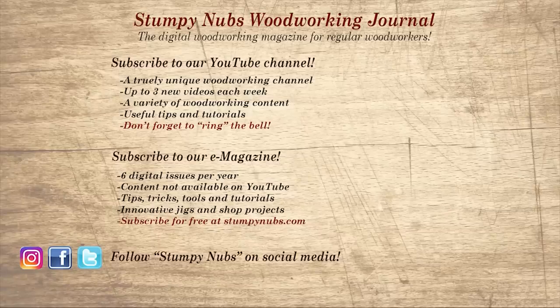If you're new here, please subscribe and remember to ring the bell — I would really appreciate that. Give us a thumbs up, or better yet, leave us a comment; I always read them. And be sure to check out the latest issue of Stumpy Nubs Woodworking Journal. It's always packed with tips, tricks, and tutorials designed to make you a better woodworker.